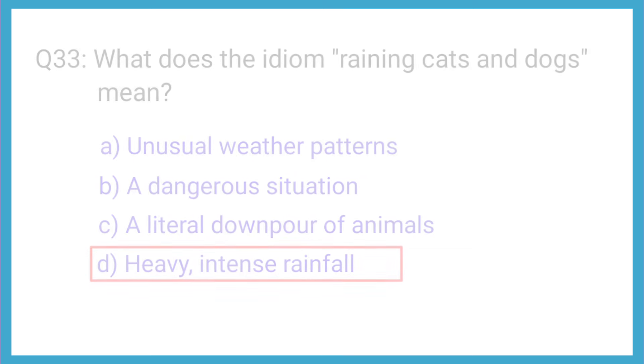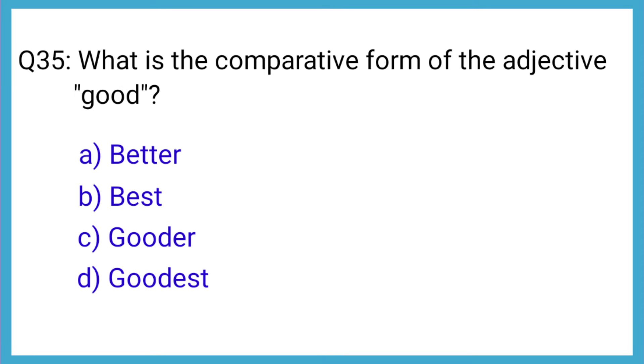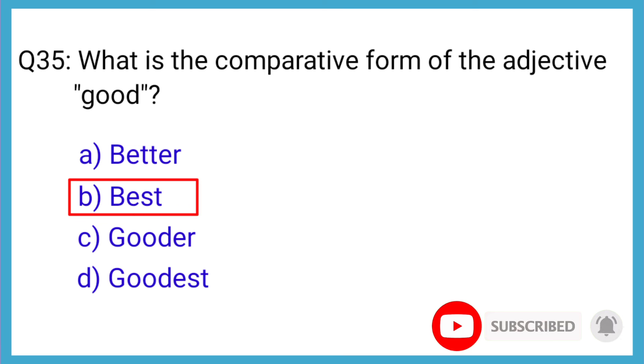Question number 34: Choose the correct form of the verb — 'The team won the championship last year.' The correct answer is option C: won. Question number 35: What is the comparative form of the adjective good? The correct answer is option B: better.